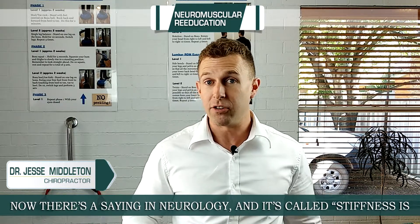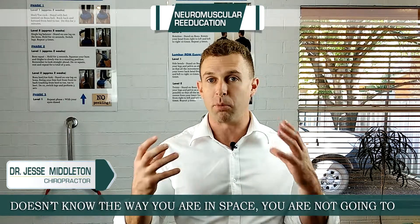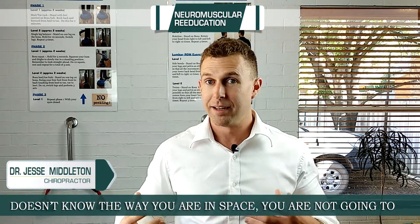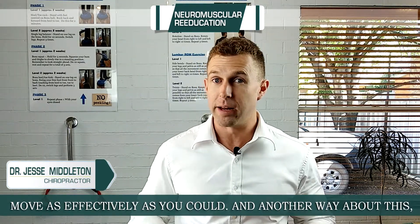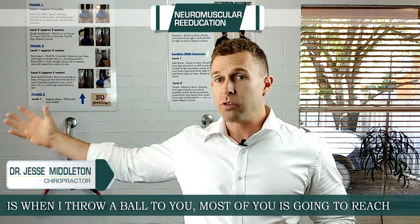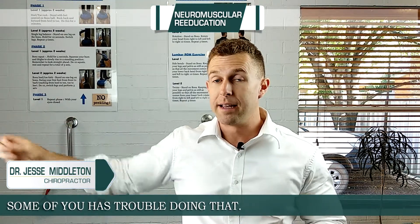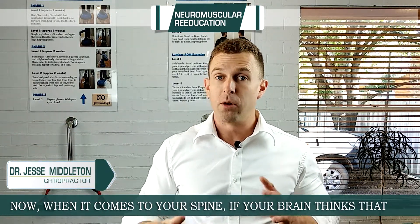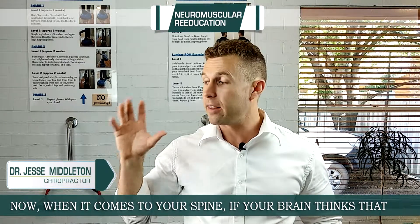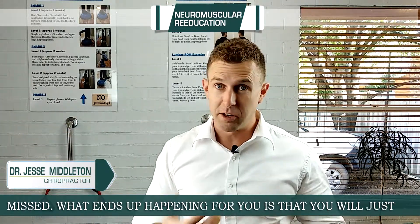There's a saying in neurology: stiffness is from bad proprioception. The point is, if your brain doesn't know where you are in space, you're not going to move as effectively as you could. Another way of thinking about it is, if I threw a ball to you, most of you would just be able to reach out and grab it without even looking at the ball or looking at your hand. Some of you would have trouble doing that. Now when it comes to your spine, if your brain thinks that your spine's here when really it's over here, you're going to miss.